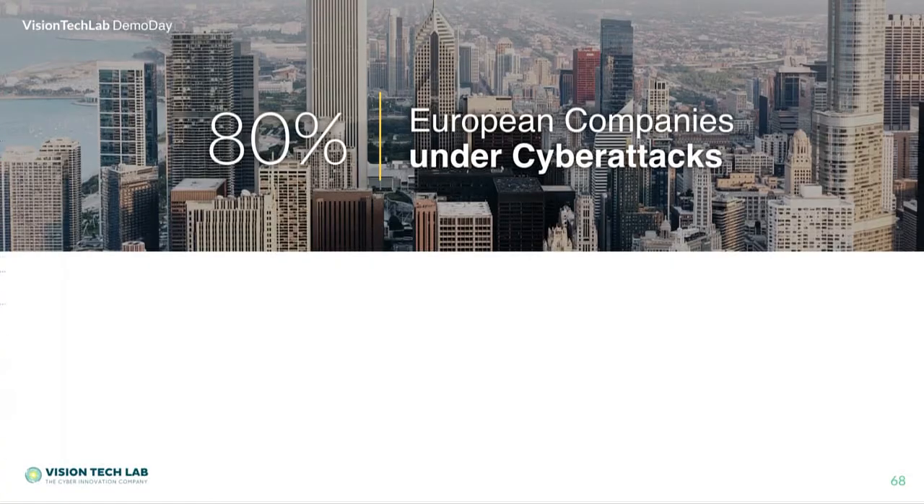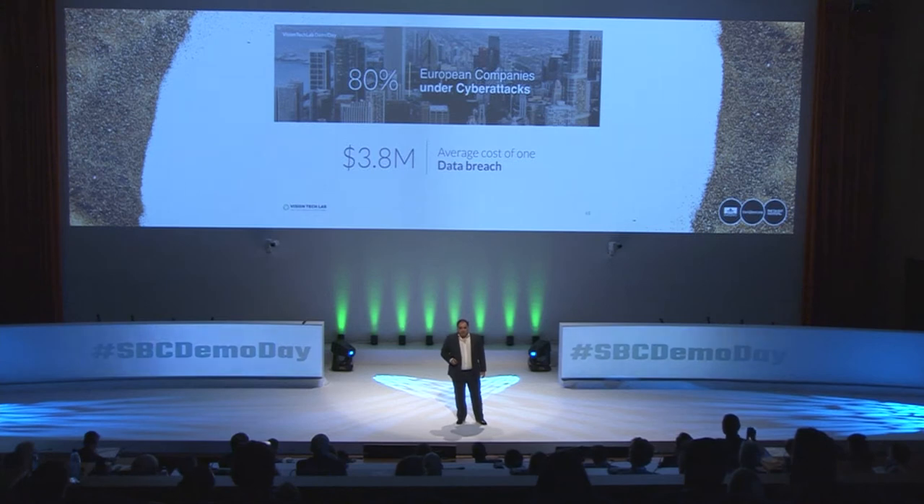80% of European companies experienced a cyber incident last year. And the average cost of a data breach for an organization is $3.8 million — a huge value.